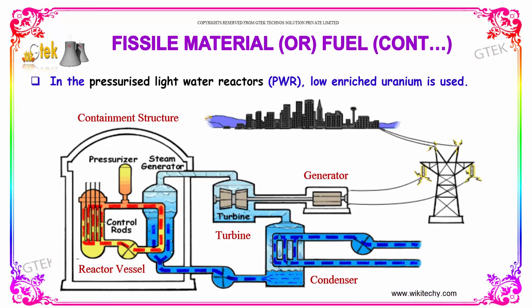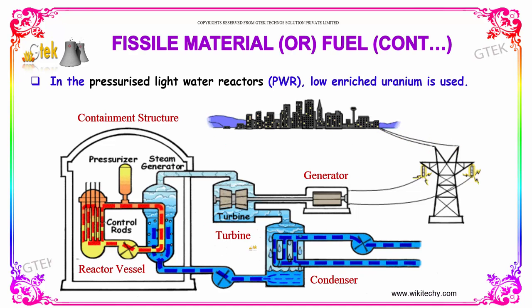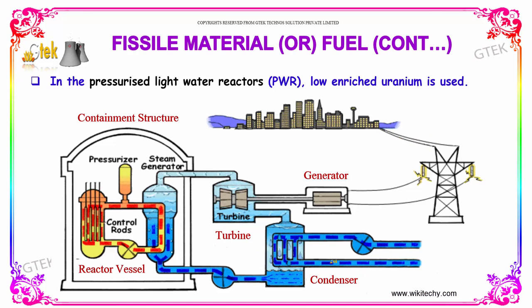Here is how the power reactors are working. You have your condenser, generator, turbine, steam generator, and pressurizer with control rods. This is the reactor vessel — it's a containment structure. From there, electricity is created and supplied to society.